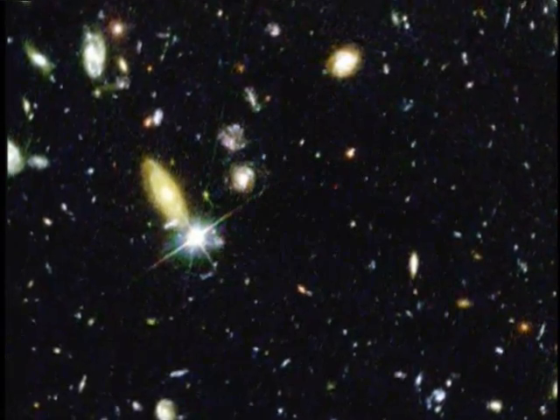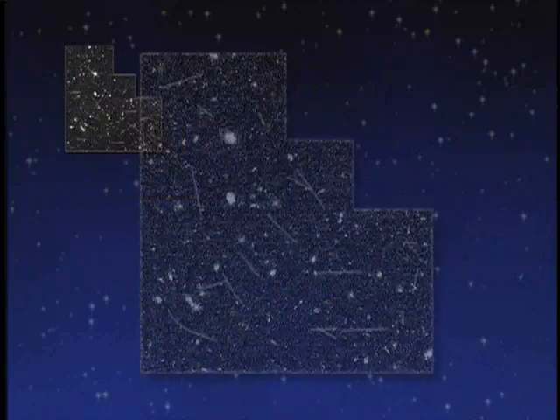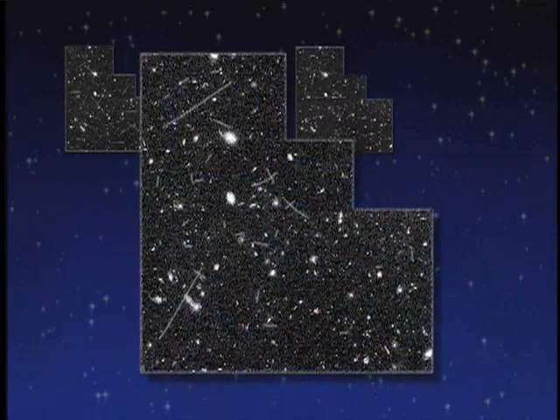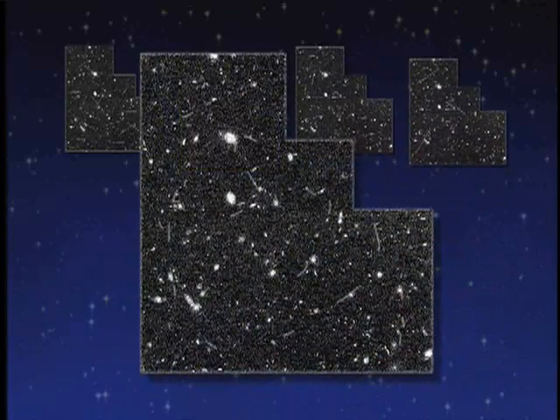The problem is that the telescope itself is subject to radiation from charged particles, most of which come from the solar wind, and those also leave little spots of light on the detector. So when you see one of the Hubble images, it's covered with these spots like measles. So you have to take a whole bunch of pictures.